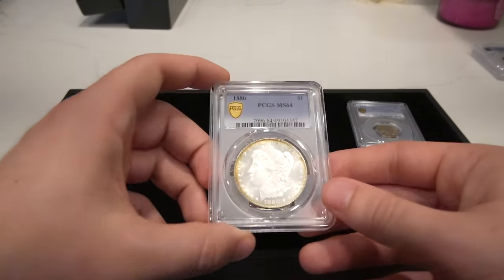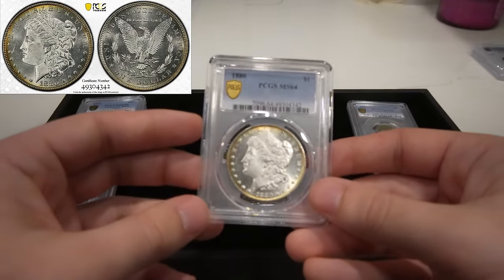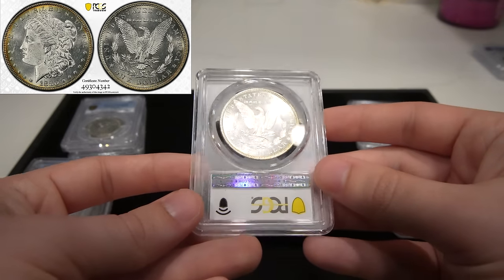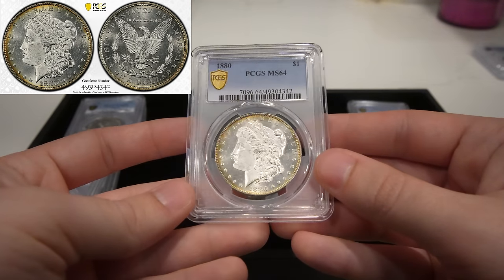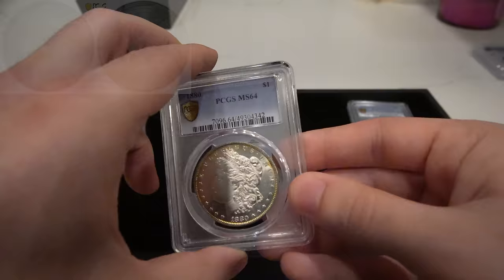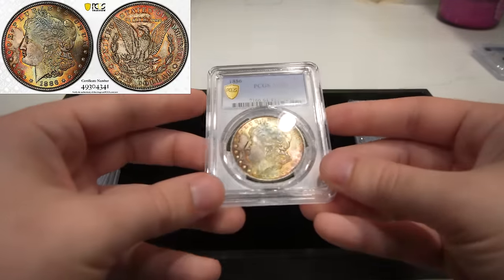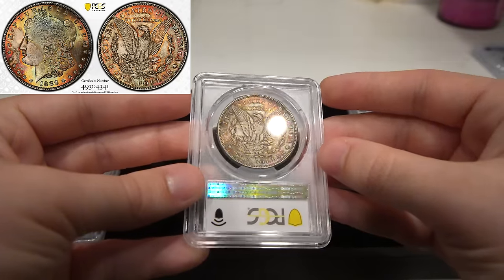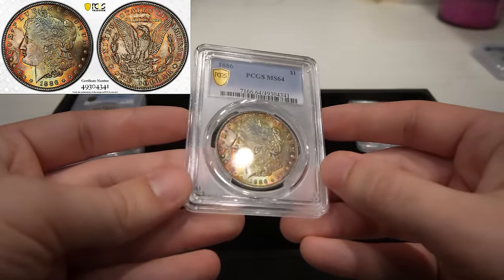Then we have this 1880 Philly Morgan dollar. He was going for proof-like on this coin and didn't end up getting proof-like — they graded it 64. A little bit of a better date. Let me know what you guys think of this coin down below. Then we have an 1886 Morgan dollar with a little bit of toning to it. Came back 64, probably how it should be. Interesting little character to the coin.